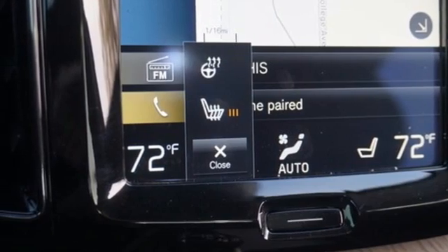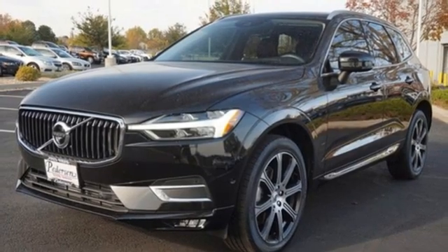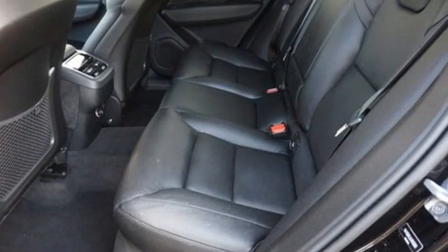Auto-dimming rear-view mirror. AM-FM satellite radio. Wi-Fi hotspot. Leather bucket seats. Configurable instrument gauges. And automatic transmission.